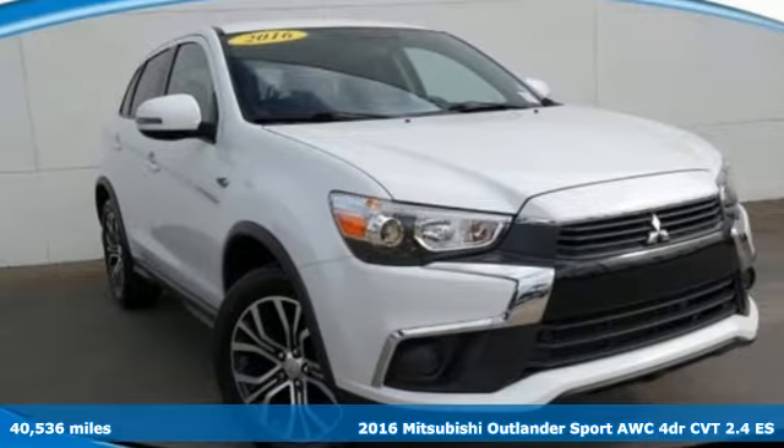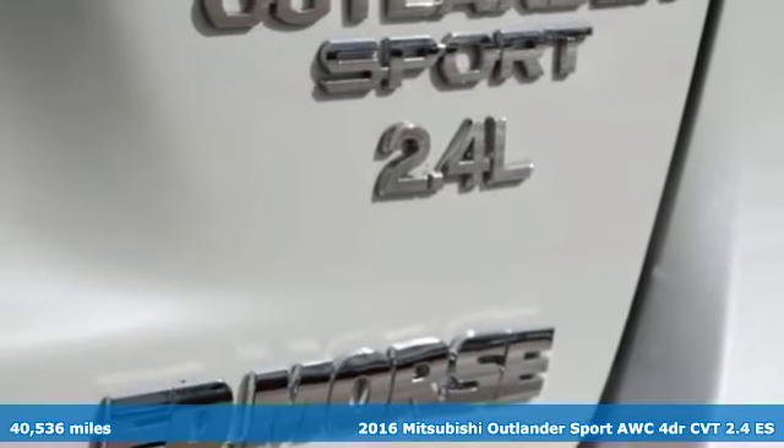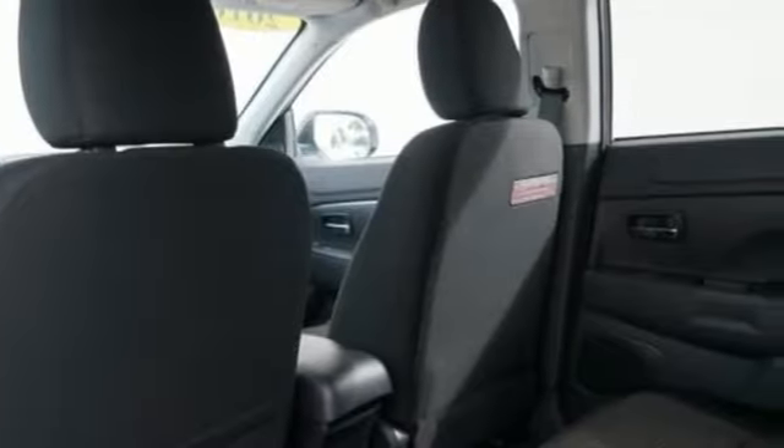It's a 2016 Mitsubishi Outlander Sport. Mitsubishi has a vehicle designed just for you, no matter what road you're inspired to travel. And get ready for an impressive combination of features.